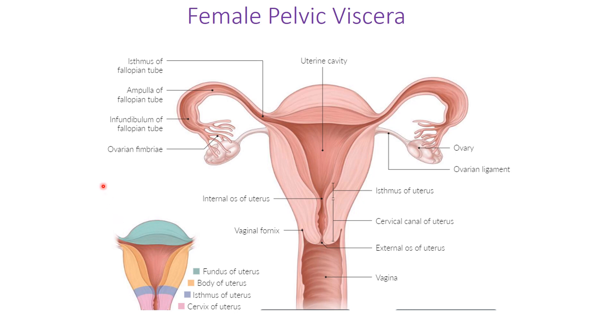In female pelvic viscera, the uterus is located internally and accessed through the vaginal canal. The vaginal canal opens into the vestibular vagina, runs superiorly, and at its top is the cervix, which has an internal and external os. The cervix pouches down into the vaginal canal, creating spaces around it called vaginal fornices — one posterior, one anterior, and two lateral. These fornices allow access to different structures discussed in the clinical anatomy portion.